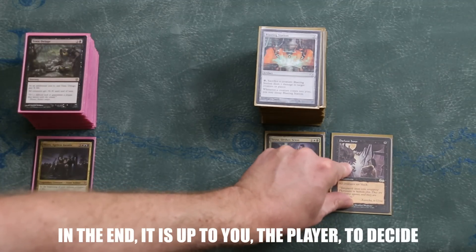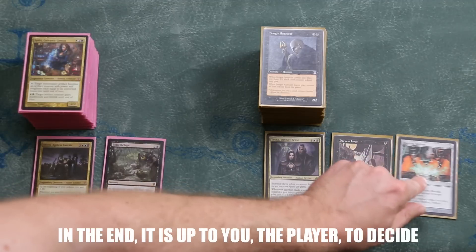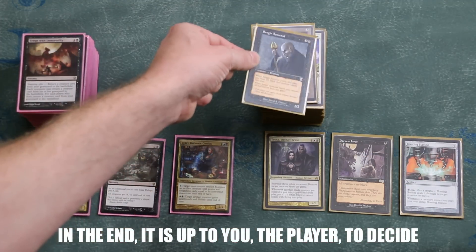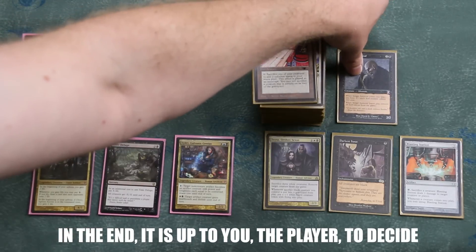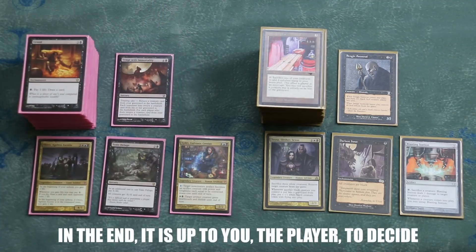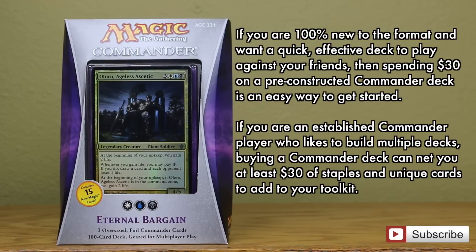The Commander pre-constructed decks are financially worth the money spent on them, but that money might be more appropriately spent buying singles to construct a deck from scratch. If you are 100% new to the format and want a quick, effective deck to play against your friends, then spending $30 on a pre-constructed deck is an easy way to get started. Also, if you are an established Commander player who likes to make multiple decks, buying a Commander pre-constructed deck can net you at least $30 worth of staples and unique Commander cards to add to your own toolkit.